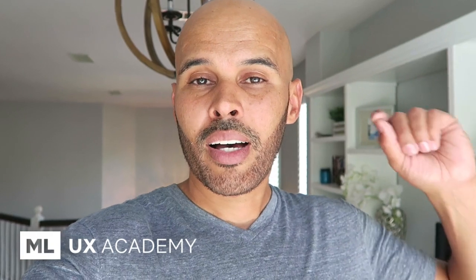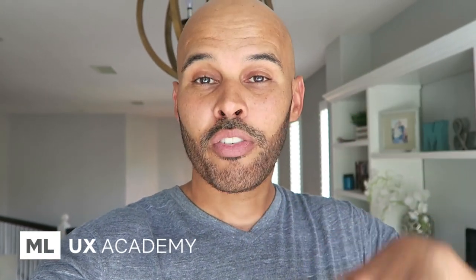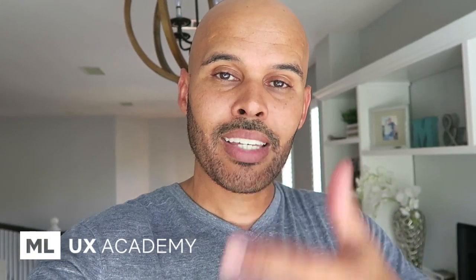Anyway, thanks for watching, guys. If you want to learn more about product UI/UX design, check out my site, MLUX Academy. You can get started for free and start learning today. Hit me up in the comments below, let me know your thoughts. Thanks for commenting, liking, and subscribing to my YouTube channel. We'll talk soon. Peace.